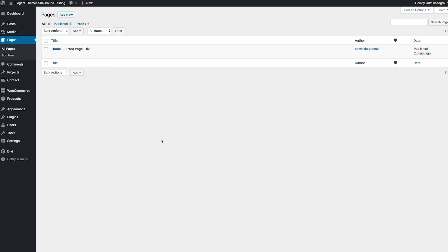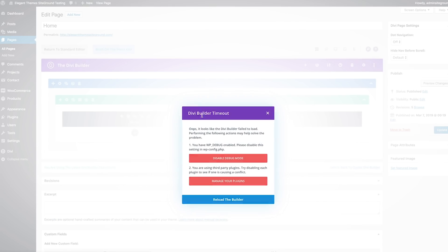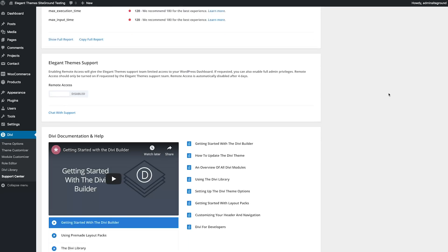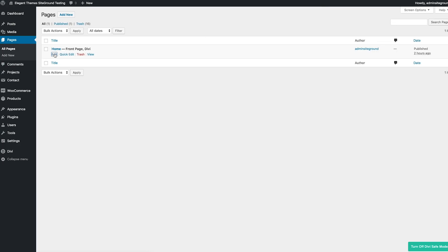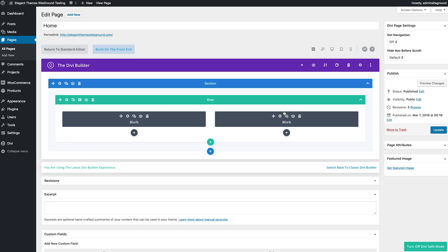Safe Mode solves that issue. When you enable Safe Mode, all of your third-party plugins, your child theme, and custom code are disabled — but they are only disabled for you. This means you or our support staff can enable Safe Mode for their current session without disrupting your visitors' experience. While in Safe Mode, you can browse your website and use the Divi Builder and see if you still experience the same problems. If the problems are gone, then you know they are caused by a third-party compatibility issue. Once this is confirmed, we can move on to the next step and fix it.